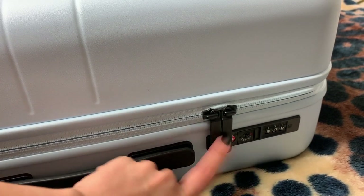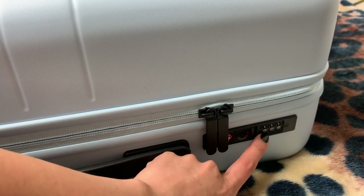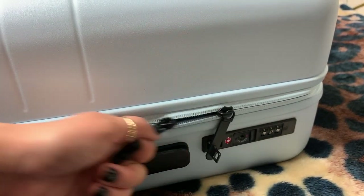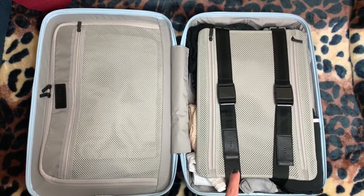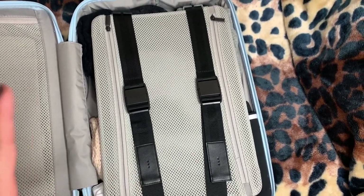It is a 360 wheel which I really enjoy compared to my last one. On the side we have a lock for the zipper which is really cool — you can personalize this code. I haven't yet, I've just kept it at zero, but all you have to do is pull on that little tab and then the zipper just releases. So let's get into the inside — on the right side I keep all of my clothes and on the left all of my essentials.